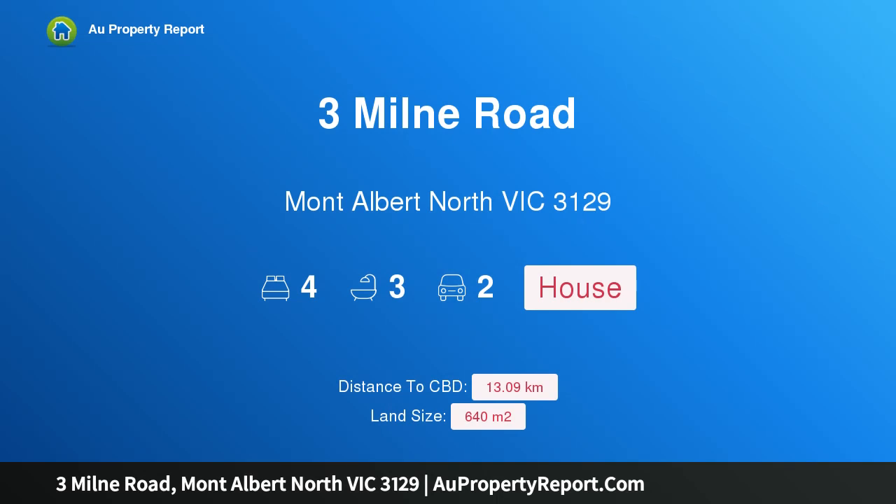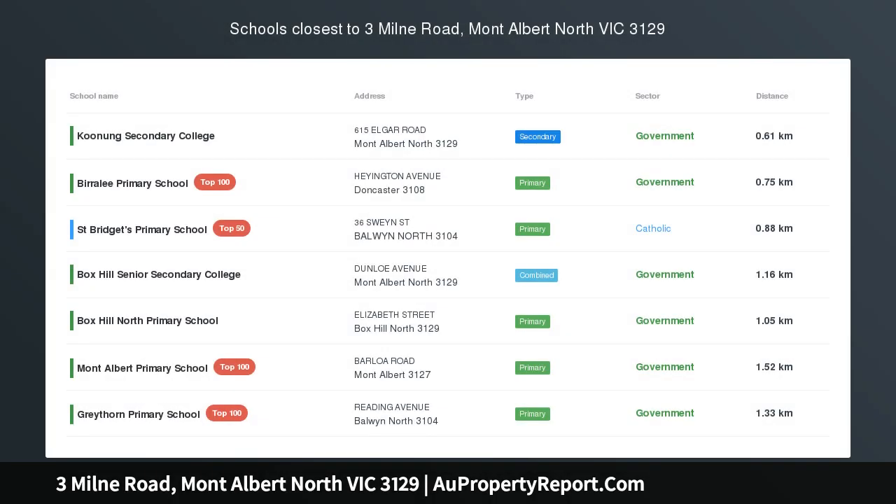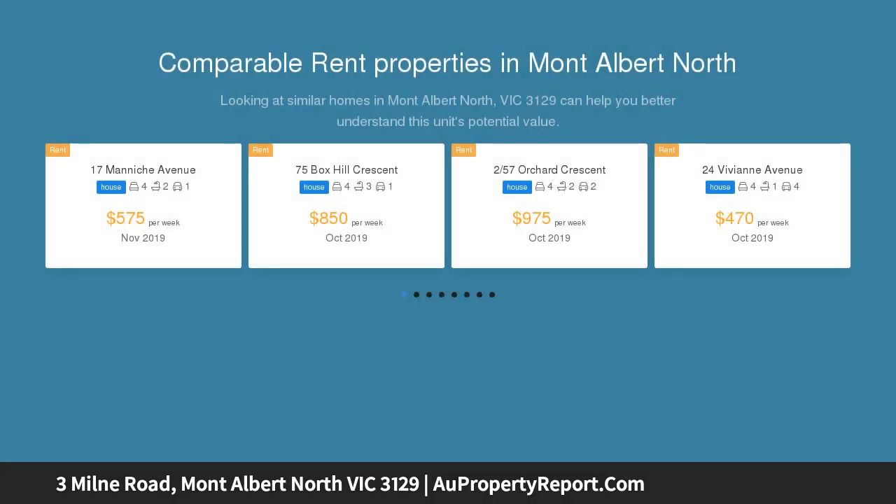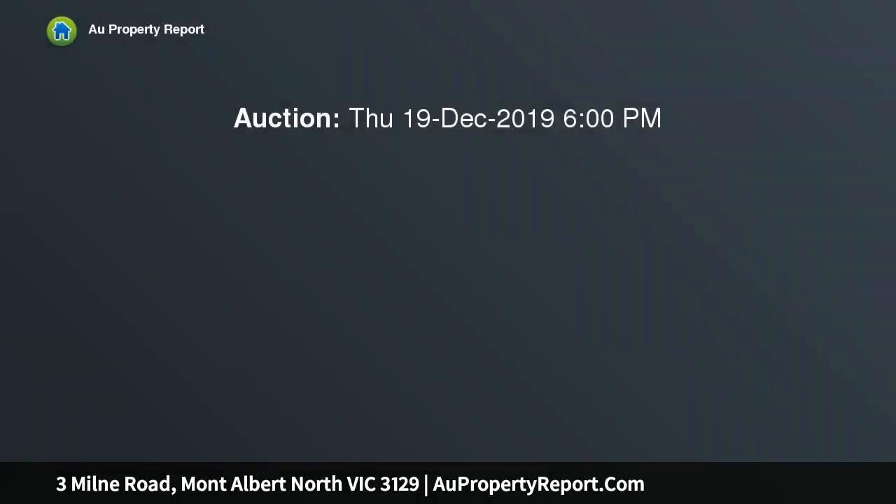Welcome to 3 Milne Road, Mont Albert North, Victoria 3129. Elegant single-level luxury, exceptional in design and quality, Lyndale offers sophisticated living in a premium location. The sun-bathed single-level layout is inviting from the outset, with your eye instantly drawn down the graceful white hallway through expansive open living areas.